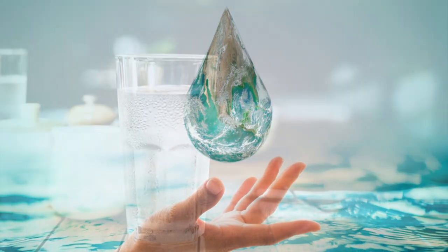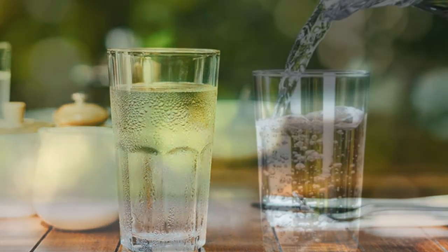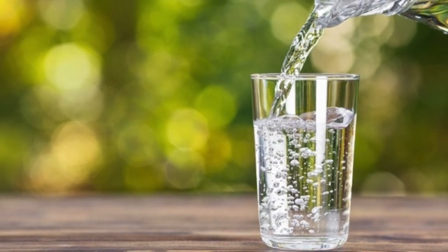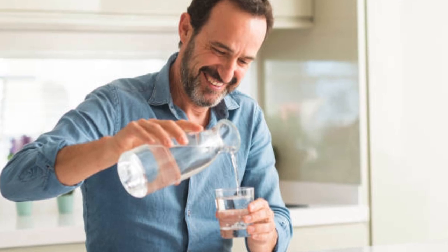Drinking plenty of water can prevent dehydration, which may reduce the symptoms of dry eye. Each time you blink, the fluid that surrounds your eye performs a mini flush, getting rid of any debris and keeping your eyes hydrated.